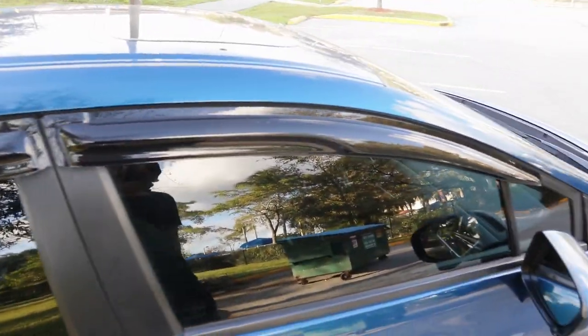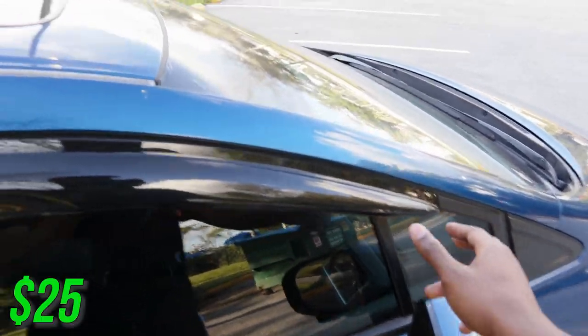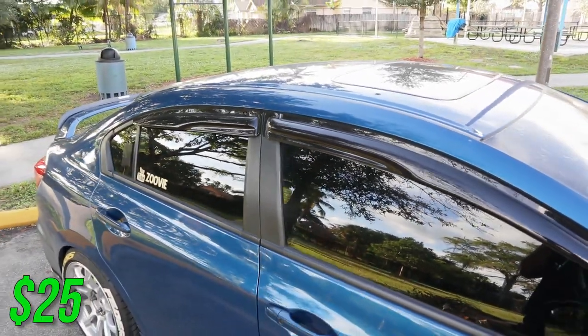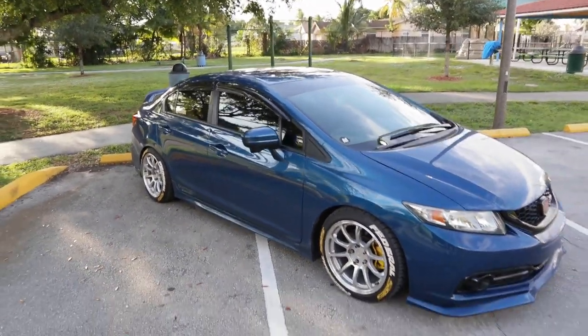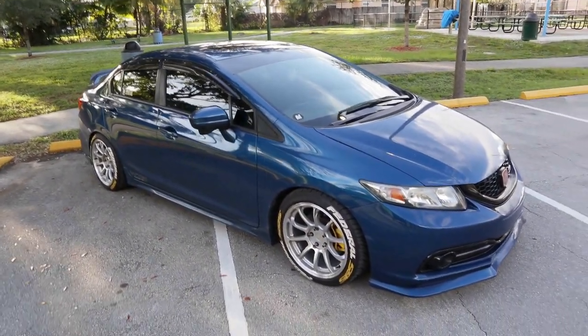Next on the list are my window visors — I paid around $25 for these years ago and they've been on the car ever since. They definitely make the car look different. I love window visors on the Si.